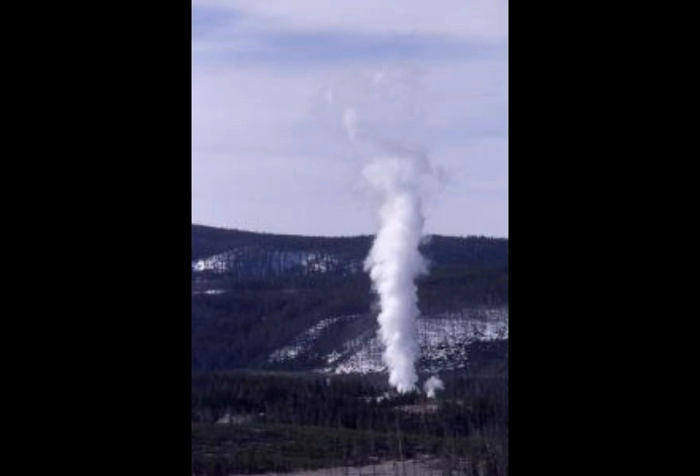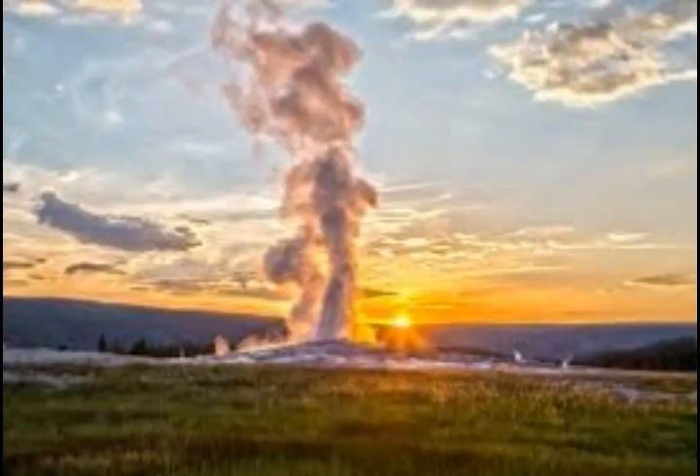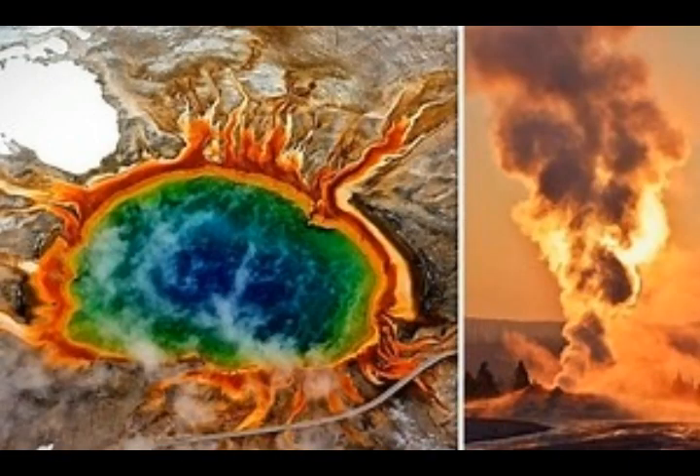Scientists have come to believe that the phenomenal two-year ground deformation in 2013 and 2014 in Yellowstone supervolcano became conspicuous as a result of magma intrusions in the ground layers of the Norris geyser basin area — that's where we have the Steamboat Geyser in the Norris geyser basin.